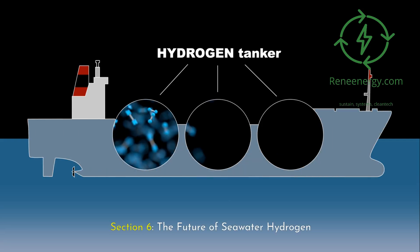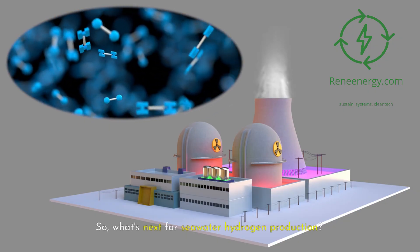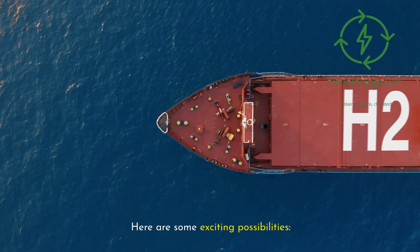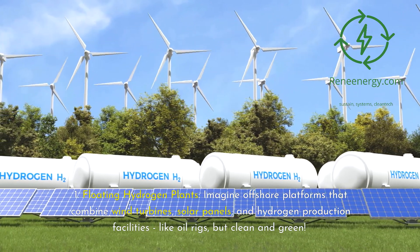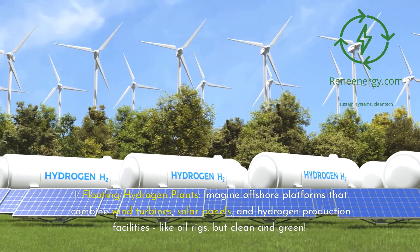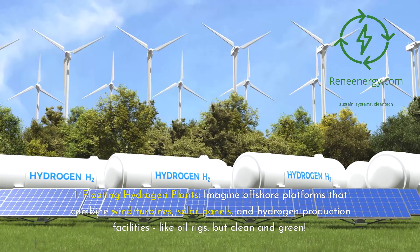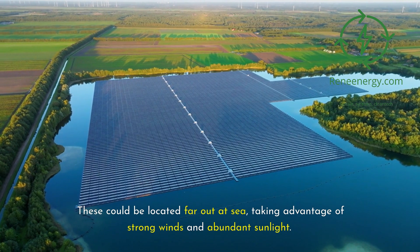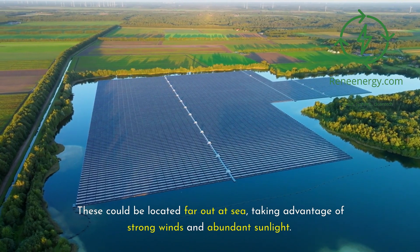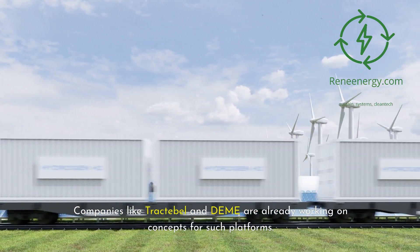What's next for seawater hydrogen production? Floating hydrogen plants: imagine offshore platforms that combine wind turbines, solar panels, and hydrogen production facilities — like oil rigs, but clean and green. These could be located far out at sea, taking advantage of strong winds and abundant sunlight. Companies like Tractable and Deme are already working on concepts for such platforms.